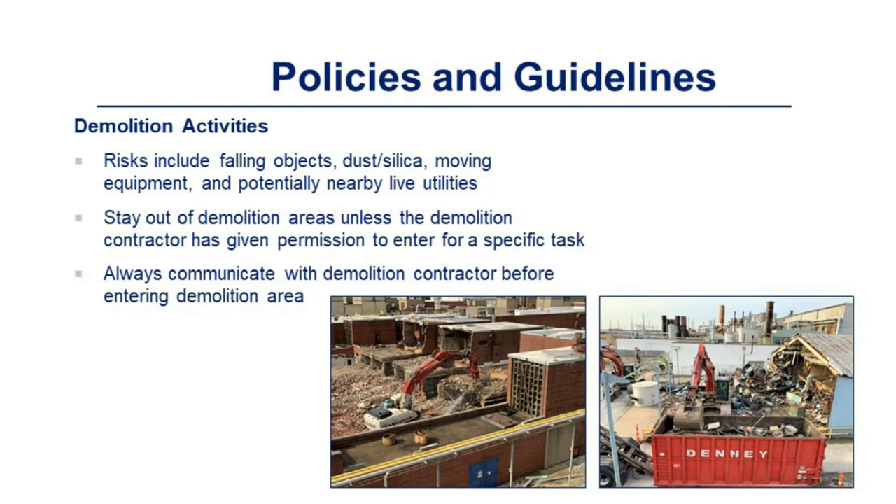Demolition activity risks include falling objects, dust and silica, moving equipment, and potentially nearby live utilities. Stay out of demolition areas unless the demolition contractor has given permission to enter for a specific task. Always communicate with the demolition contractor before entering a demolition area.